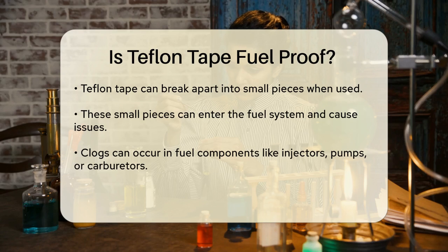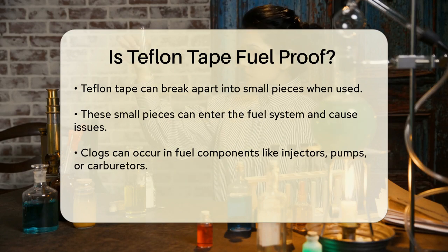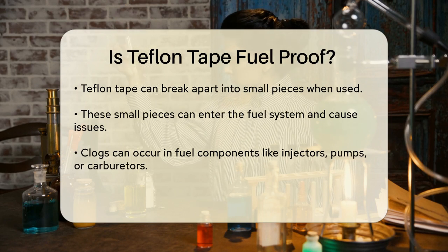When it comes to gasoline, the risk is that these small pieces of Teflon Tape can clog tiny orifices in fuel components like injectors, fuel pumps, or carburetors. This can lead to costly repairs and potentially cause your engine to malfunction.